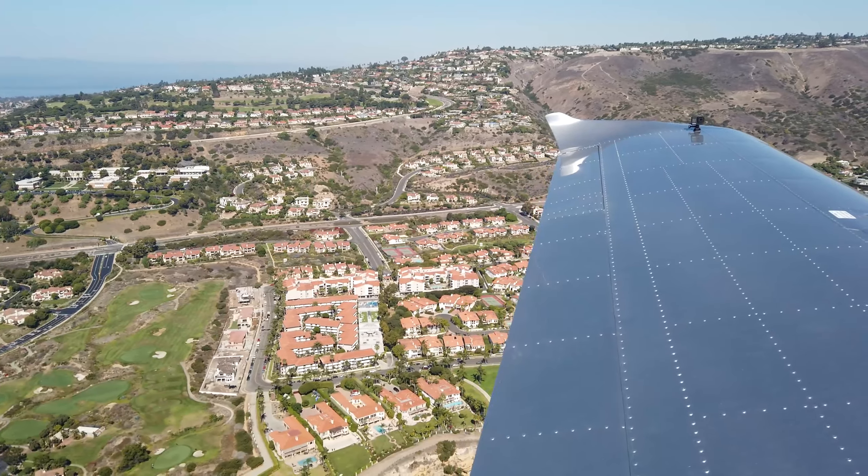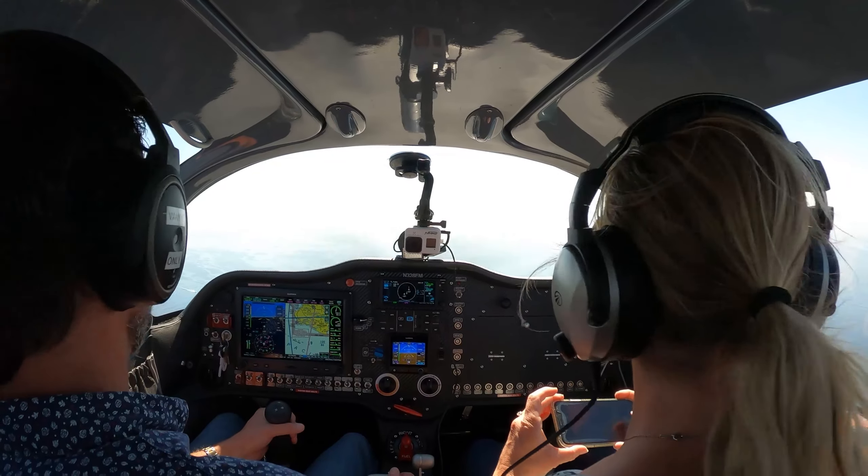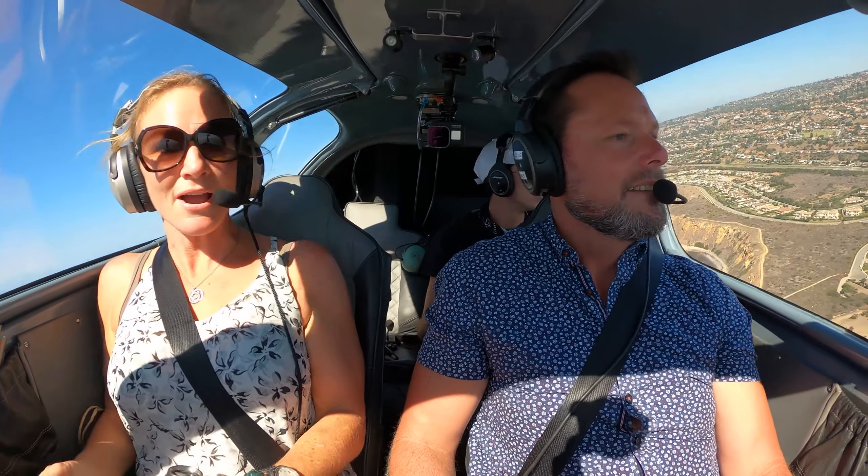Oh, pretty. Like so still — the air is nice and calm. There you go. I'm going to tip us to the side in a second so you can see the lighthouse. Oh my goodness. There you go.